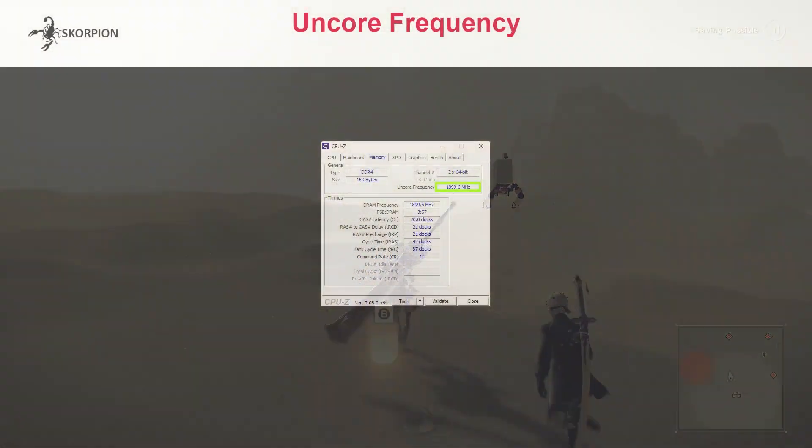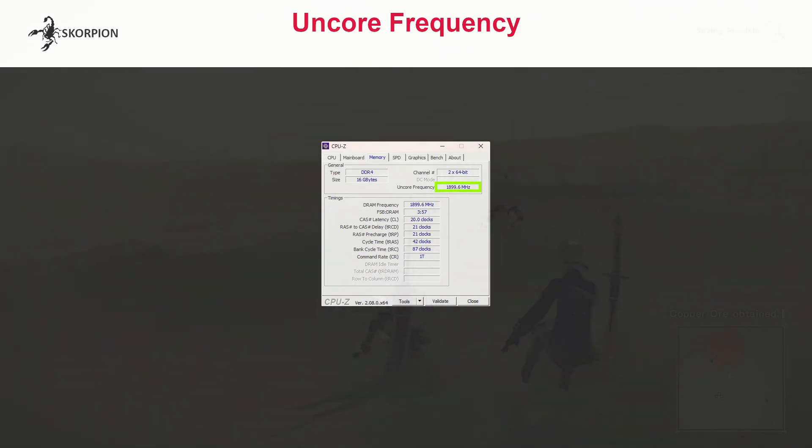The first thing we need to do is download CPU-Z, install it, go to your memory tab, and look at your FCLK frequency. Your FCLK should be half of your RAM speed, and if it's lower than this, you are losing performance.